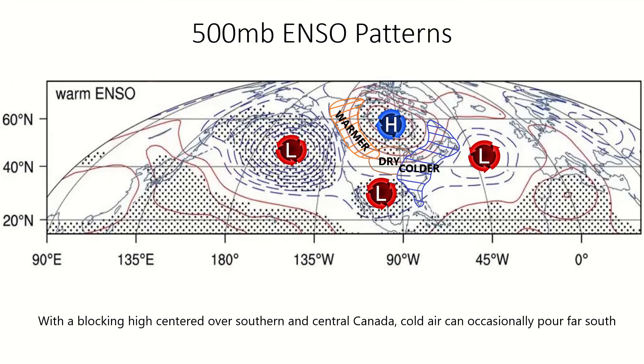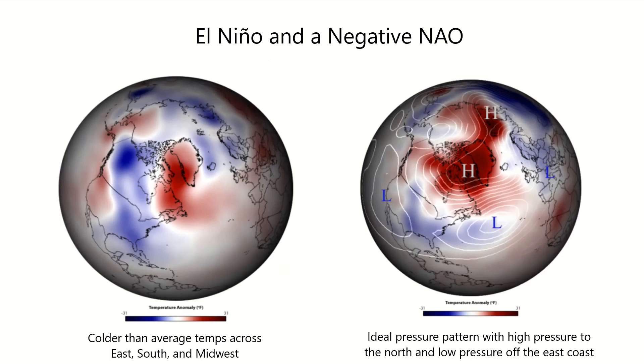In a pattern such as the one depicted here, a large high pressure over Canada or Greenland would pour cold air into the east, while warm and dry conditions would prevail in the northwest and midwest. The average storm track would also allow for large, moisture-filled storms to ride close enough to the cold air and allow for major snowstorms across the east, while also bringing major rain and snow to the southwest. An ideal pressure pattern for this scenario would allow deep cold air to settle across the eastern half of the country.